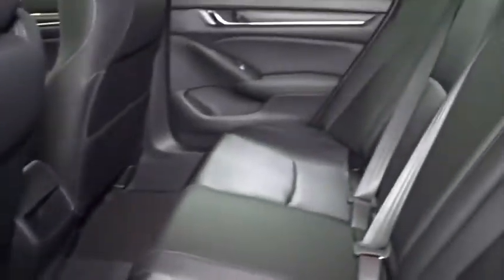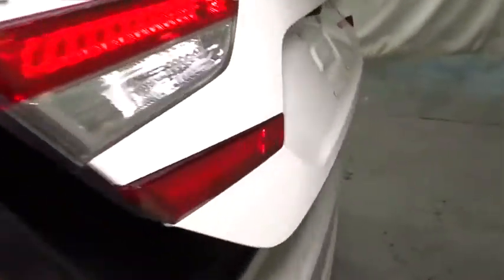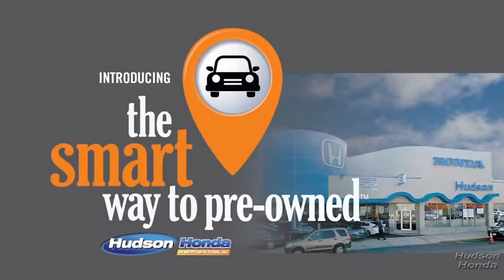We are pleased to show you the 2020 Honda Accord. So, Zach, tell me — what do you like the most about the smart way to buy a pre-owned vehicle?